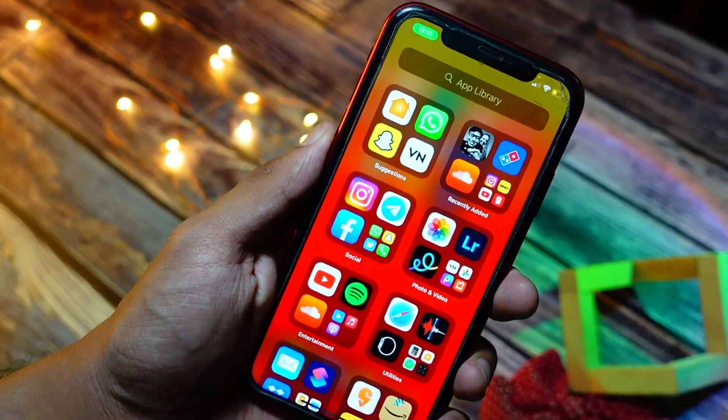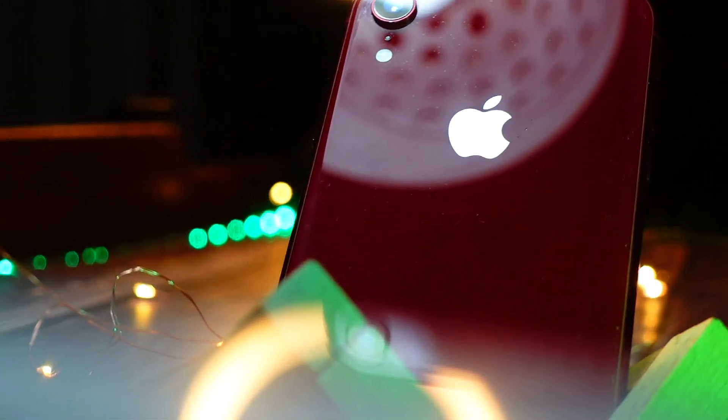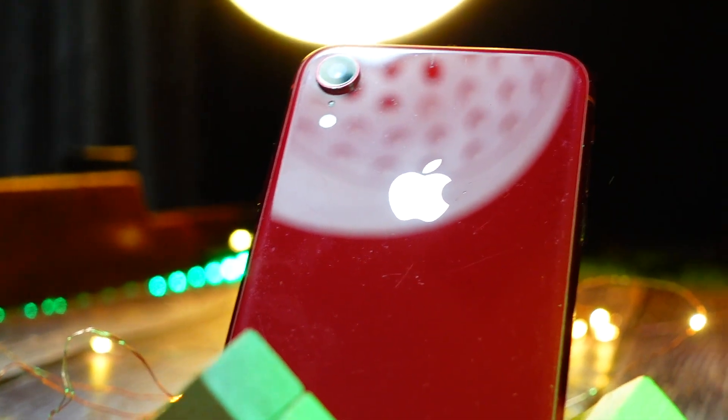The phone heated up like crazy during the update — I never had this heating issue when updating my device before, and this time it was just terrible.